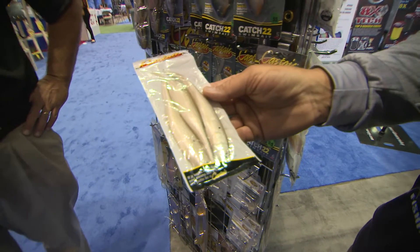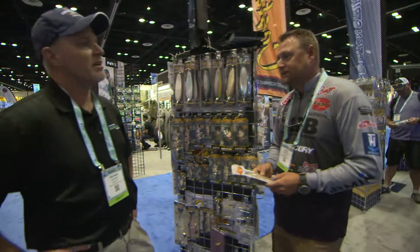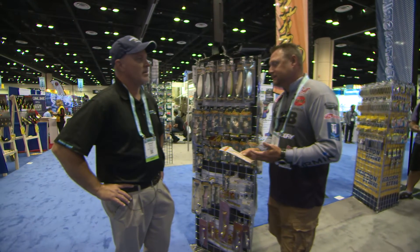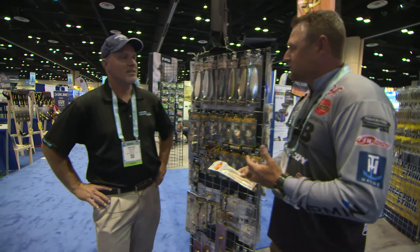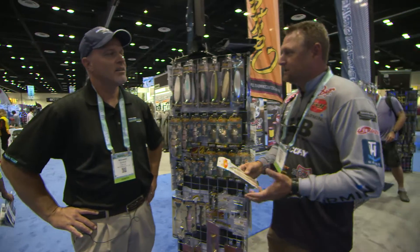We offer a paddle tail too, and there's times that the paddle tail is more effective than a straight tail. But one thing about the straight tail is just the subtlety of it sometimes. So many guys in there are throwing swim baits with big paddle tails — it's just something a little different.